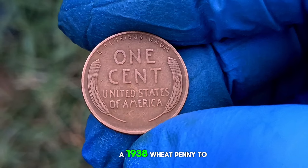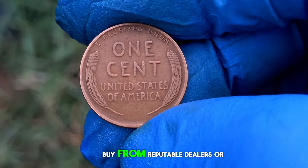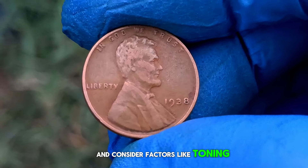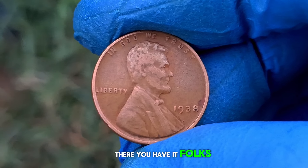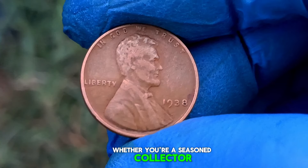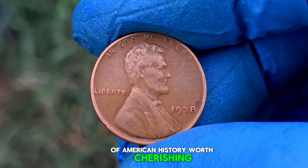For those looking to add a 1938 wheat penny to their collection, here are some tips: always buy from reputable dealers or auction houses, inspect the coin for signs of wear or damage, and consider factors like toning and eye appeal when assessing its value. Whether you're a seasoned collector or just starting out, this coin represents a piece of American history worth cherishing.